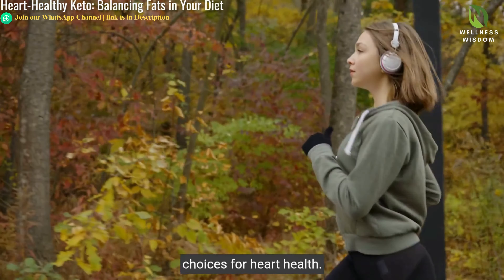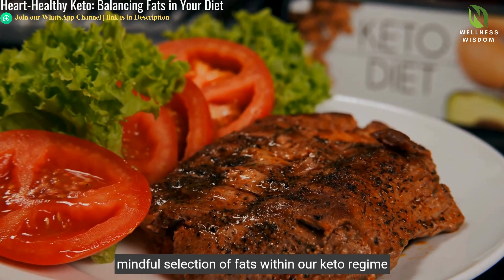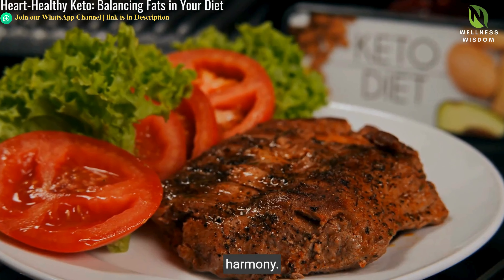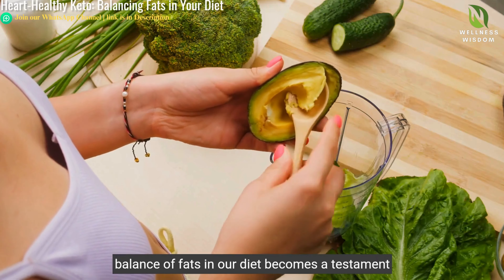The personal journeys of those who've embraced healthy fats illuminate our path, showcasing the transformative power of wise dietary choices for heart health. Their experiences teach us that moderation and mindful selection of fats within our keto regime can echo with improved well-being and dietary harmony.